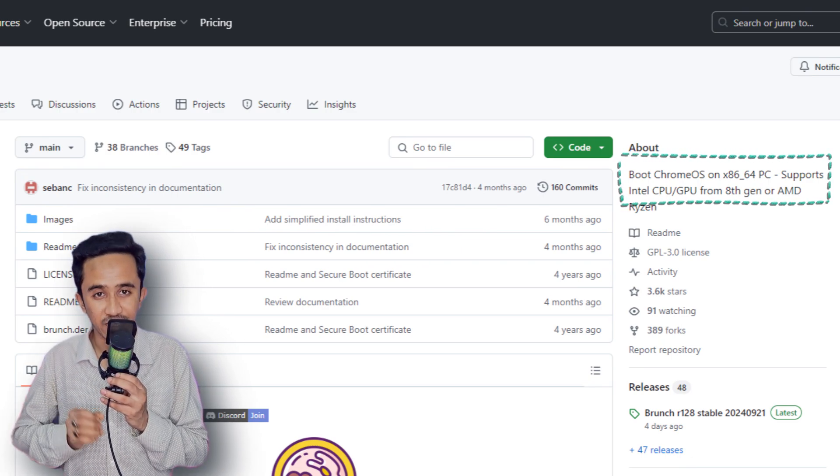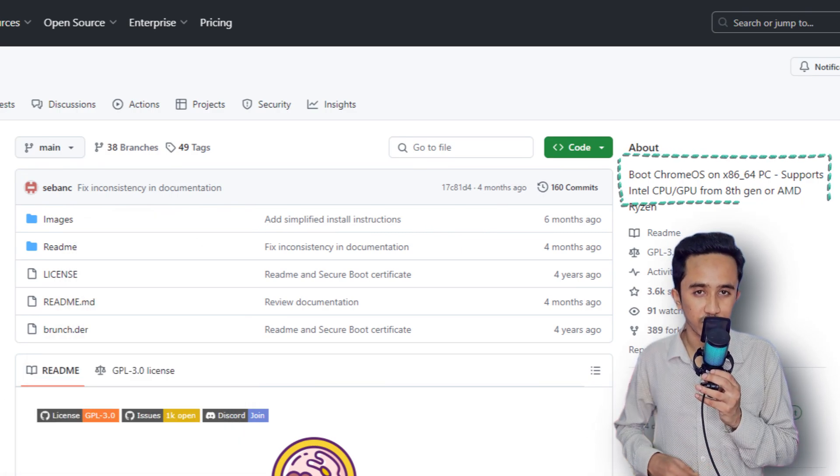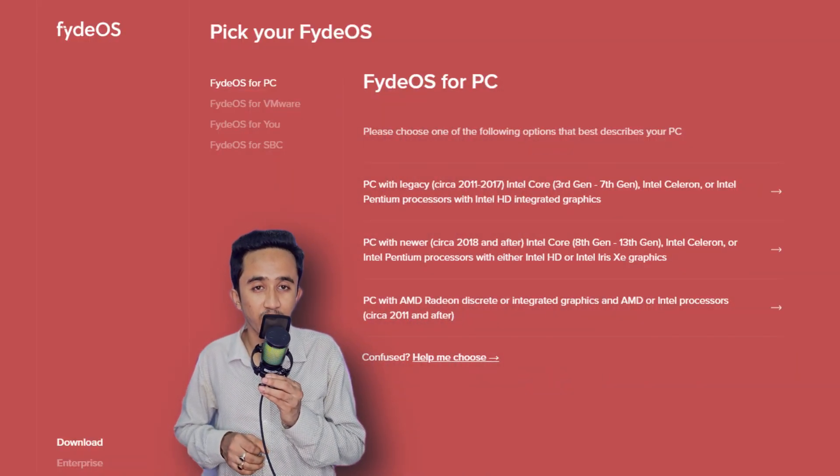Chrome OS only supports devices with Intel 8th-generation processors and newer, or Ryzen series processors. However, FydeOS is much more versatile, offering support for processors as far back as 2011, covering a wide range of both older and newer hardware.